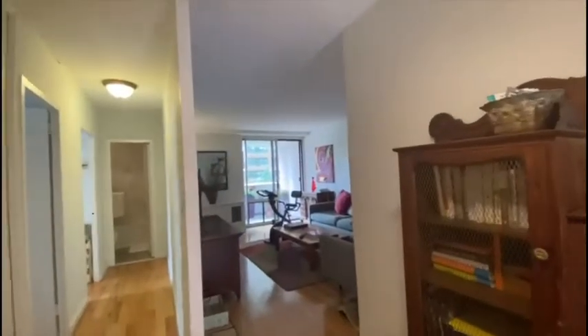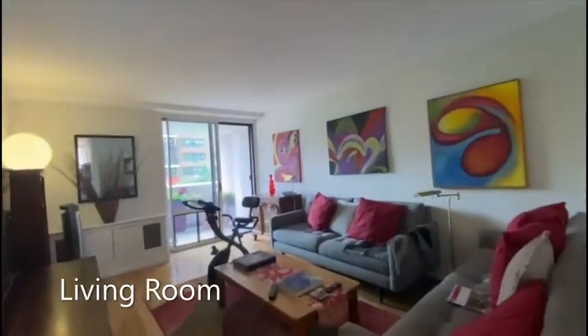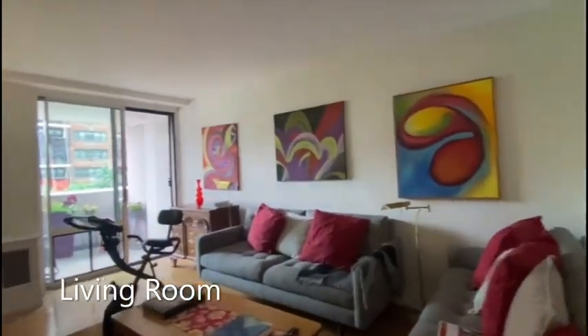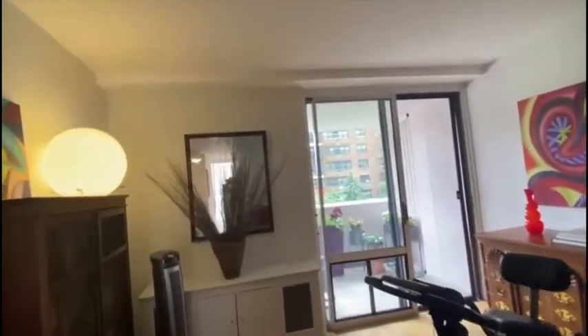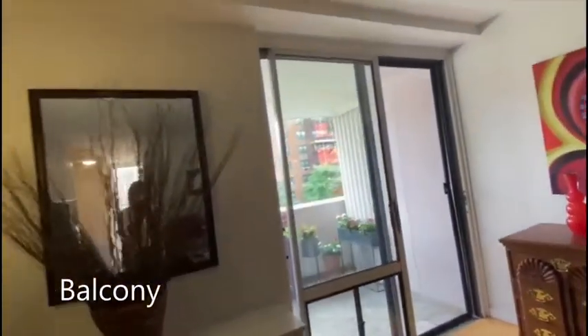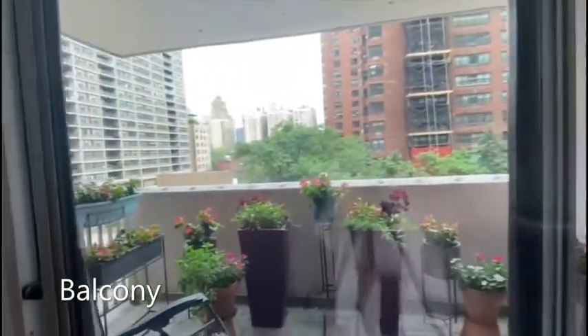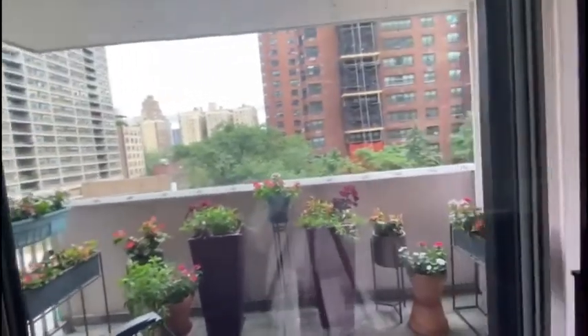Then we continue and we go to the living room area, where we have access to a beautiful balcony — which can be your own garden, as Sheila did here.